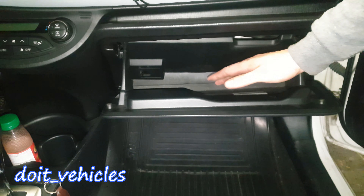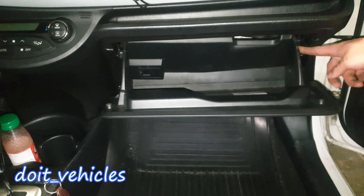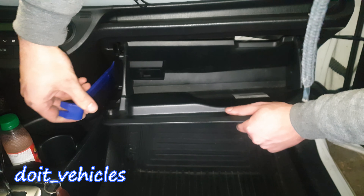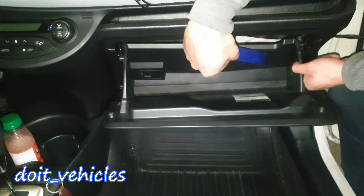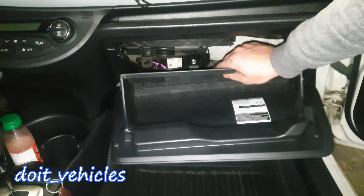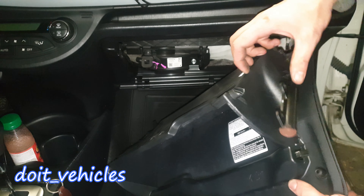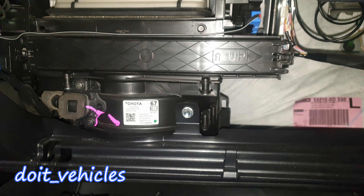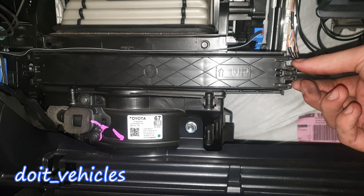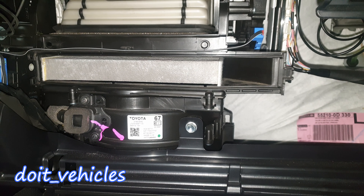Now let's go inside the cabin. Empty the storage here and press these tabs. Unplug it from here like that. Make sure you don't damage the soft release. Press on these tabs and take out the cover — very simple, no tools.